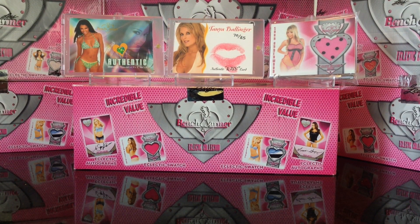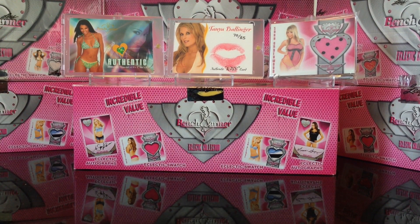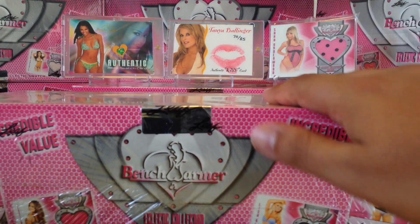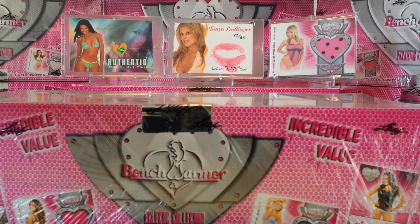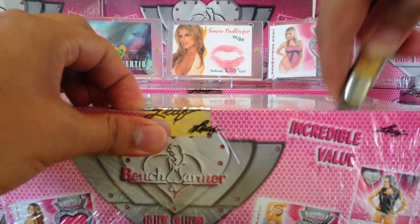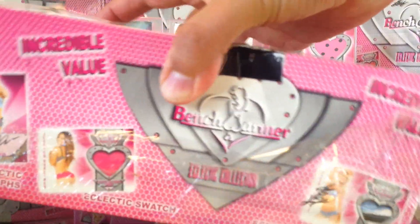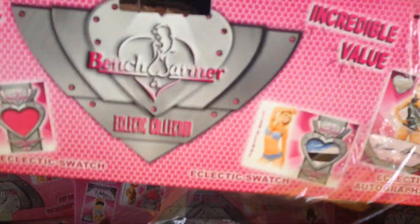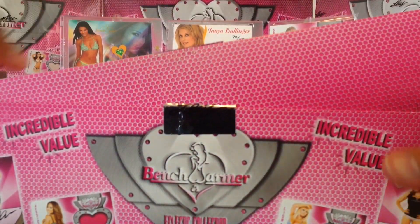Hey, what's up YouTube, Tony here back again with another unboxing of 2014 Benchwarmer Eclectic. On the last box, box number eight, we got this awesome bikini swatch of Claudia Jordan. Anyways, let's go ahead and open this up. I love this product — there's usually one signed box topper per case, and I've noticed it's usually Sandra Taylor's autograph. Hopefully we get something else. Let's open this up, wish me luck! I love breaking this product because it's 60 packs — can't beat that. Who doesn't like cracking packs?